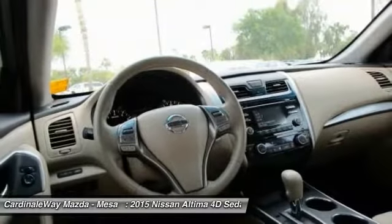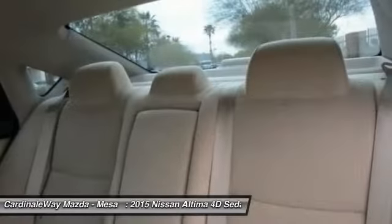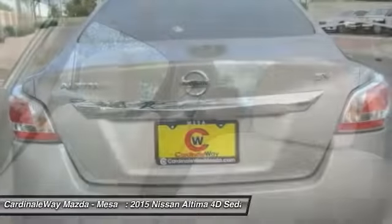Four-wheel disc brakes, center armrest, security system, rear window defroster. This beauty will make even your house keys jealous. Drive it today.